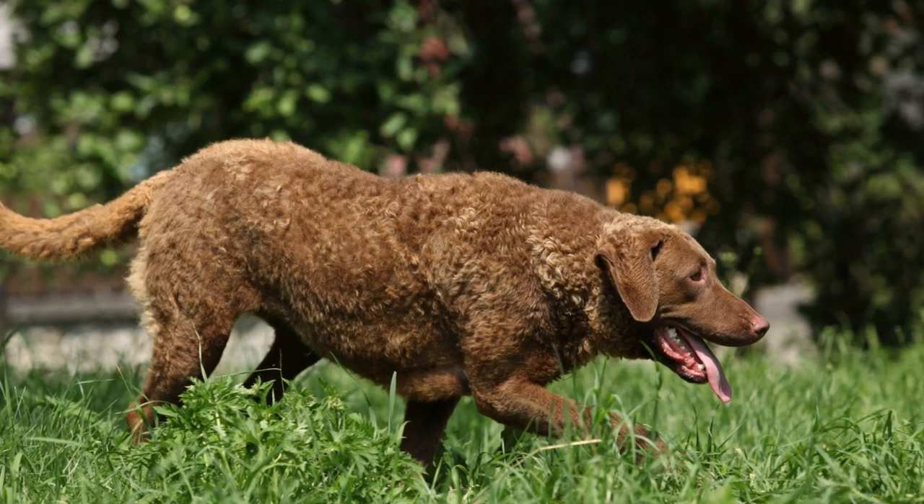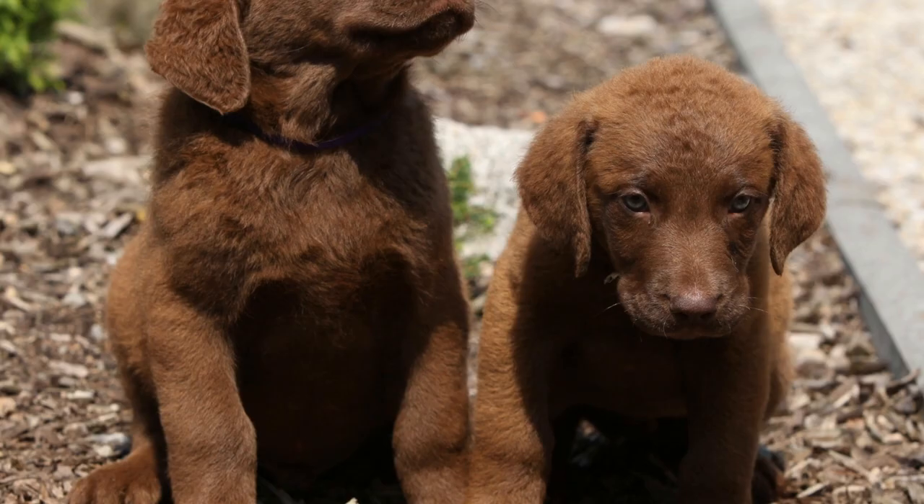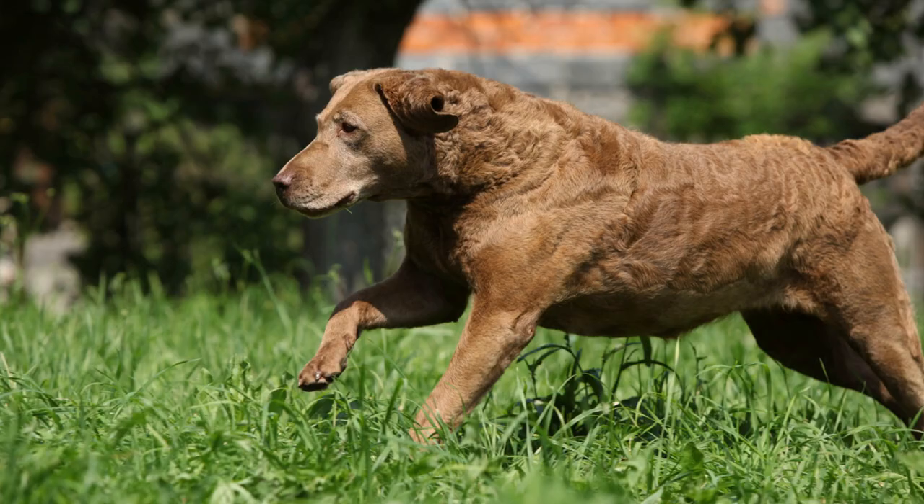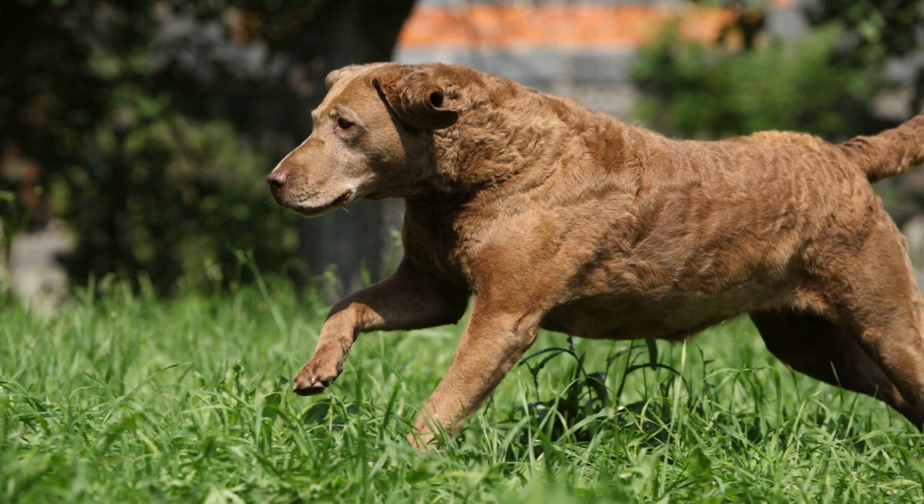Chesapeake Bay Retrievers: Guardians of Coastal Birds. Chesapeake Bay Retrievers, also known as Chessies, are a breed of dog that have been historically bred to excel in water retrievals. Native to the coastal region of Chesapeake Bay, these intelligent and sturdy dogs have played a vital role as guardians of coastal birds.